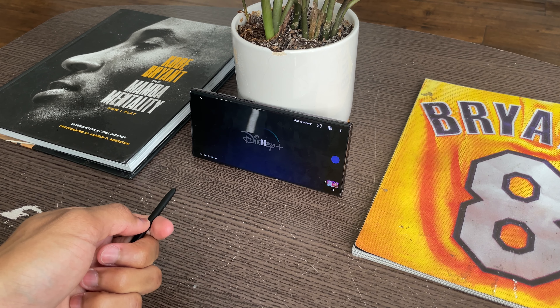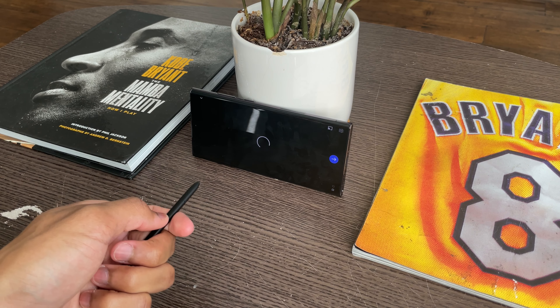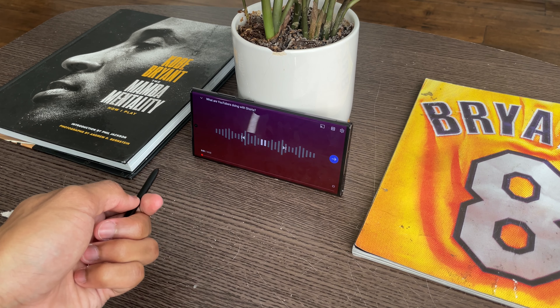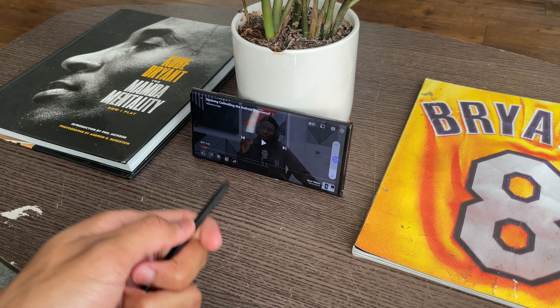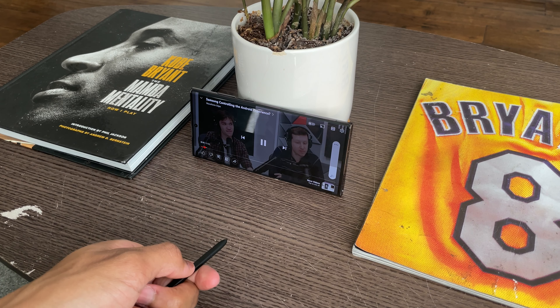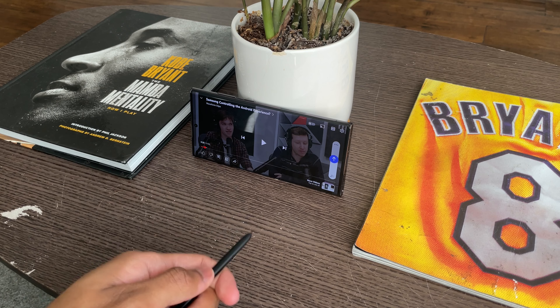Whenever I was on my break at lunch watching a YouTube video while I ate, if I wanted to change the video I would wave my hand to the left or right. And whenever I wanted to change the volume, all I had to do was wave my hand down to lower it or wave it up to raise it. This is why I really love the Bluetooth S Pen — Samsung made it so practical that I had no option but to use it in my everyday life.